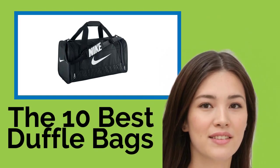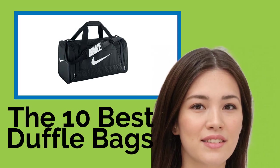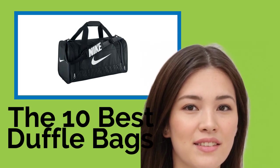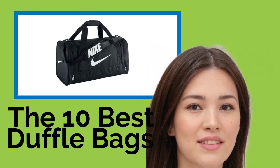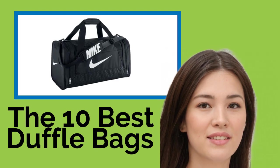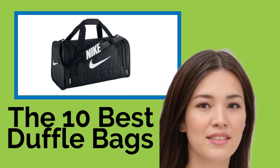The 10 best duffel bags. There's no substitute for a versatile duffel bag, whether you're packing for an epic adventure, going to your next sporting event, or just heading to the gym. The models in our selection were chosen based on factors like storage capacity, carrying options, and durability, and are available in a myriad of styles to suit every person and application.